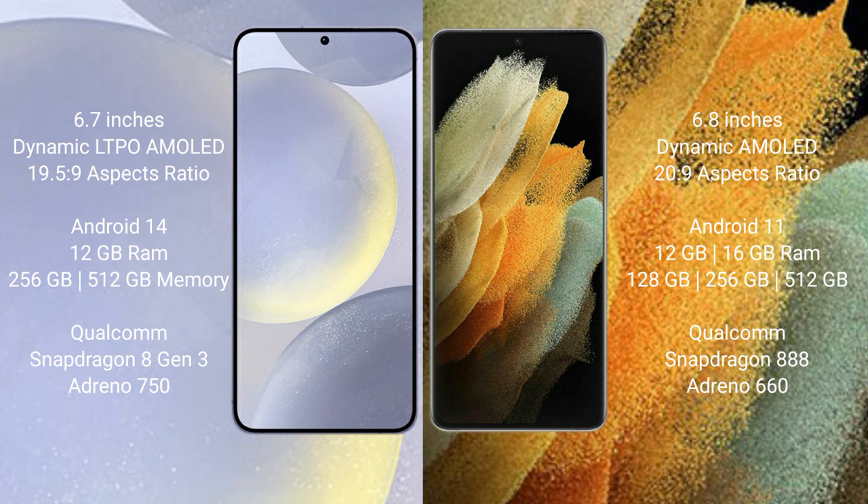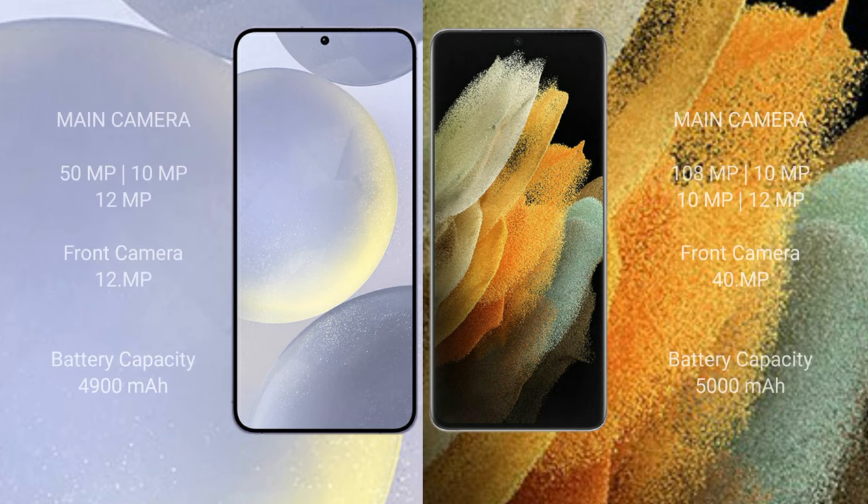Samsung Galaxy S24 Plus comes with 12GB RAM and 256GB or 512GB internal storage, Qualcomm Snapdragon 8 Gen 3 processor and GPU Adreno 750. Samsung Galaxy S21 Ultra comes with 12GB or 16GB RAM and 128GB, 256GB, or 512GB internal storage, Qualcomm Snapdragon 888 processor and GPU Adreno 660.